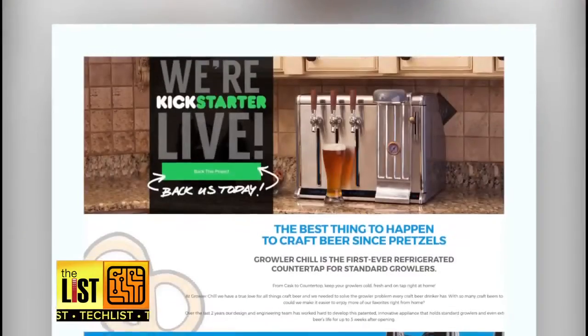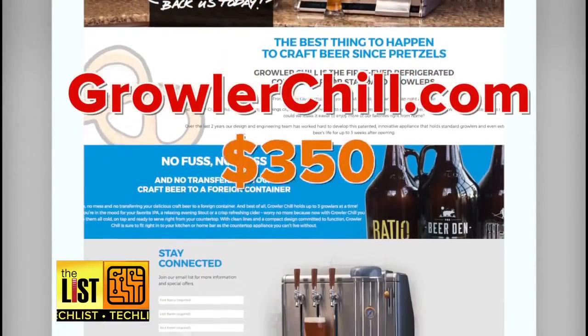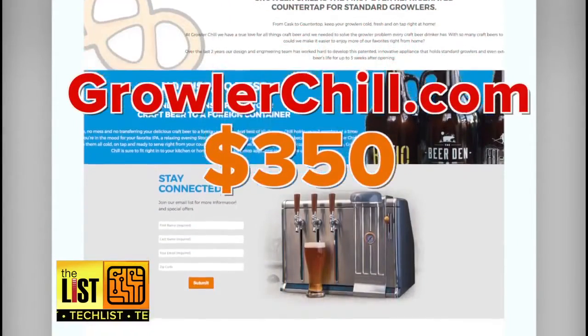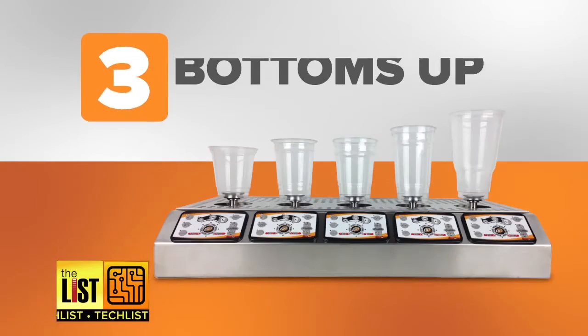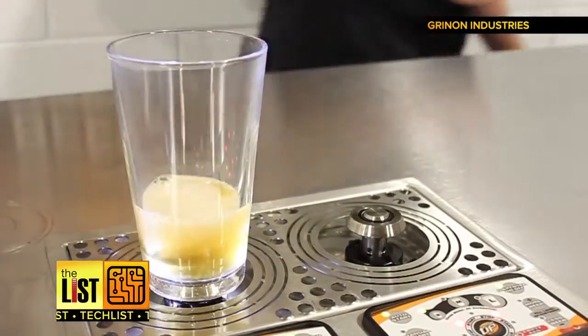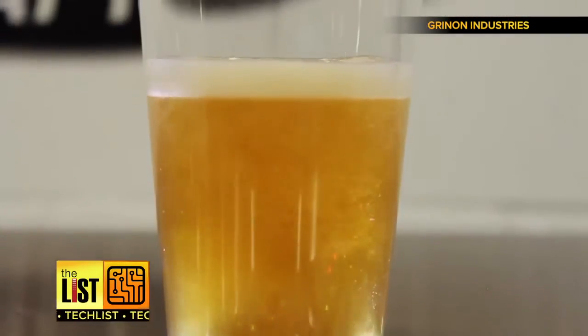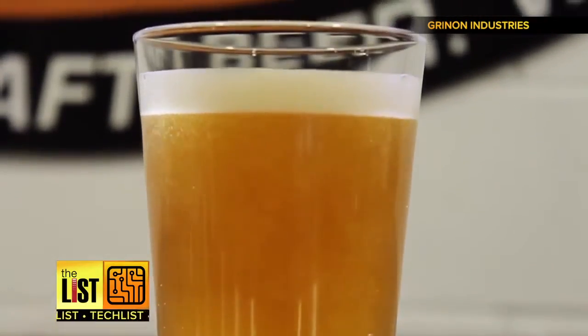Growler Chill has been successfully funded on Kickstarter — sign up for notifications at growlerchill.com. Early backers paid around three hundred and fifty dollars, and they plan to start shipping in August. At number three, Bottoms Up — a tap for beer kegs that literally aims to fill your beer from the bottom up. This automated pour is highly effective in reducing wasted beer by eliminating operator air and excessive foam.